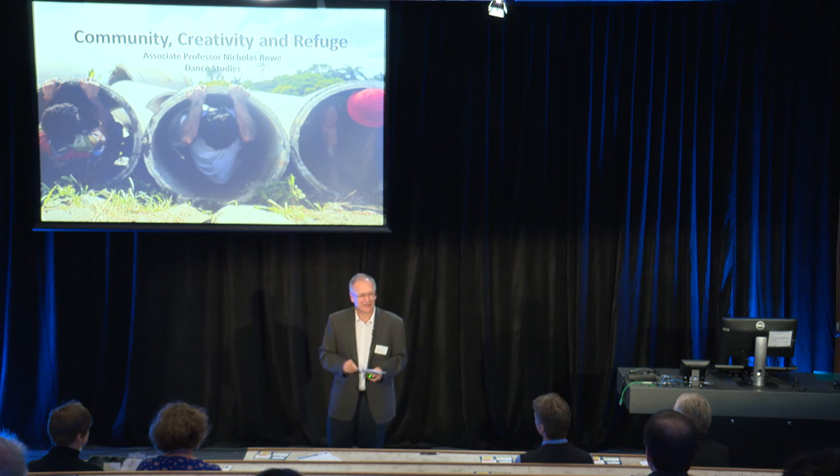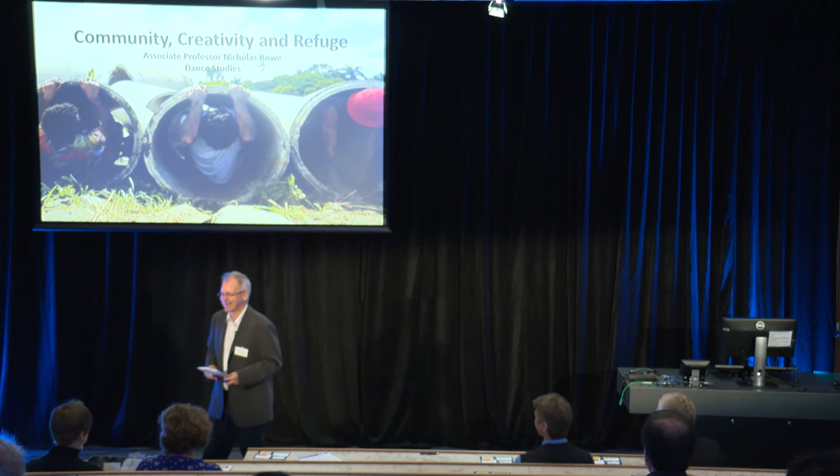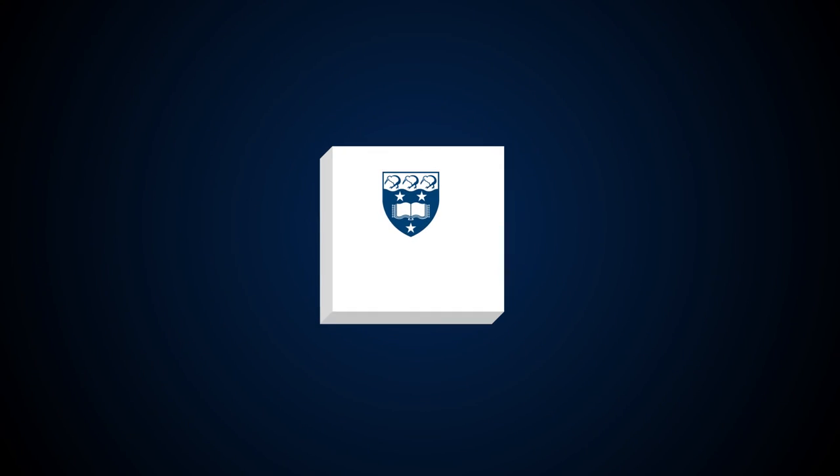So those are two of the points. Next time, maybe we'll have another two. Thank you.